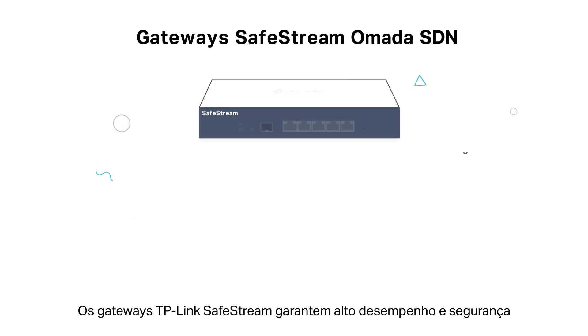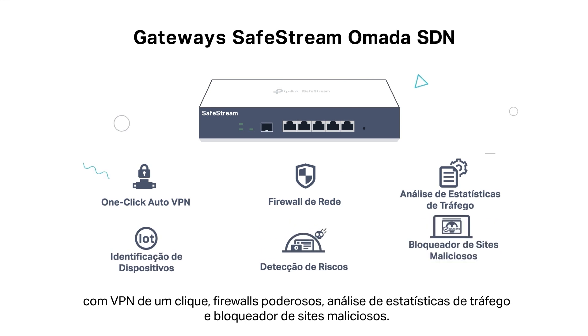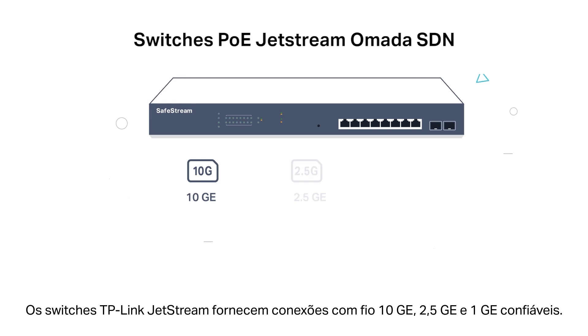TP-Link SafeStream gateways ensure high performance and security with one-click VPN, powerful firewalls, traffic statistics analysis, and malicious site blockers.